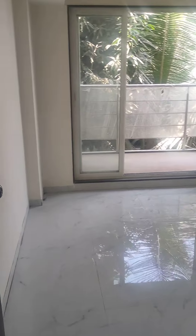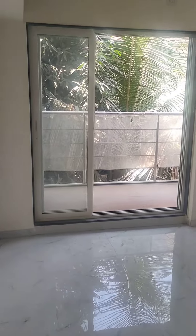Common bedroom. Sliding window, common window.